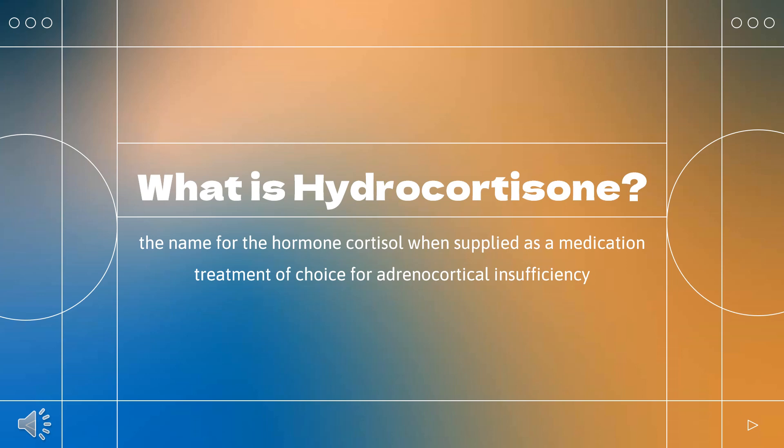Hydrocortisone is the name for the hormone cortisol when supplied as a medication. Uses include conditions such as adrenocortical insufficiency, adrenogenital syndrome, high blood calcium, thyroiditis, rheumatoid arthritis, dermatitis, asthma, and COPD. It is the treatment of choice for adrenocortical insufficiency.